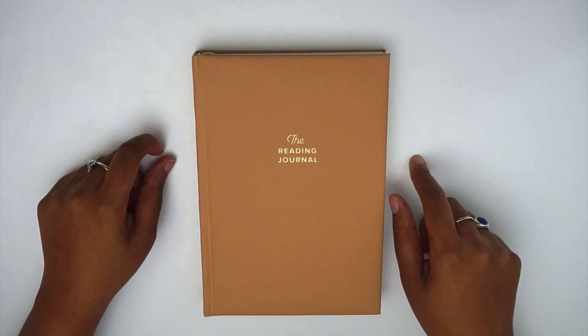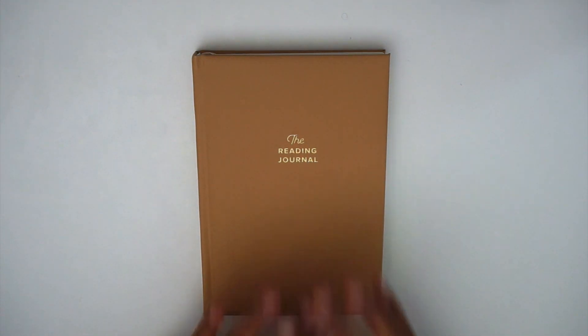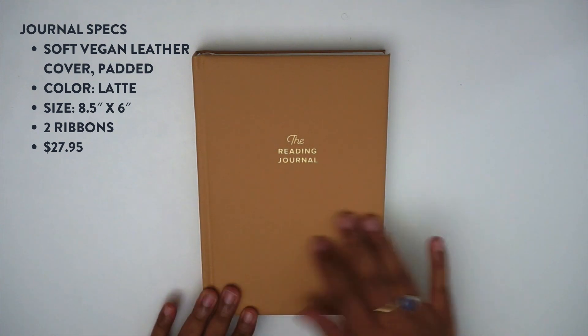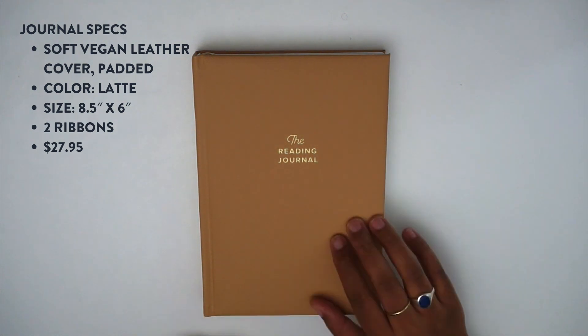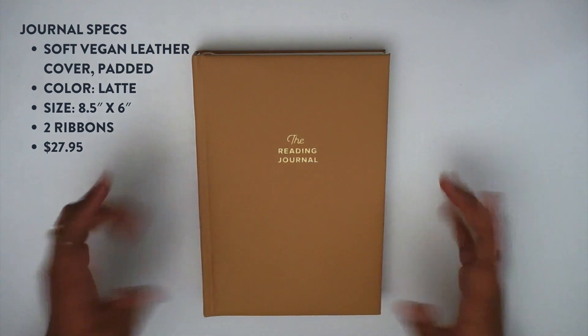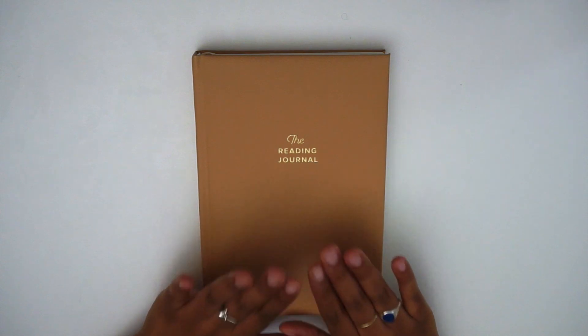To start off I want to talk about some of the basic specs of this journal. This journal is an eight and a half by six inch journal. The cover is a vegan leather leatherette, and I have the latte color. This journal retails for $27.95 on the Kunitsa website, which I'll have linked down below.